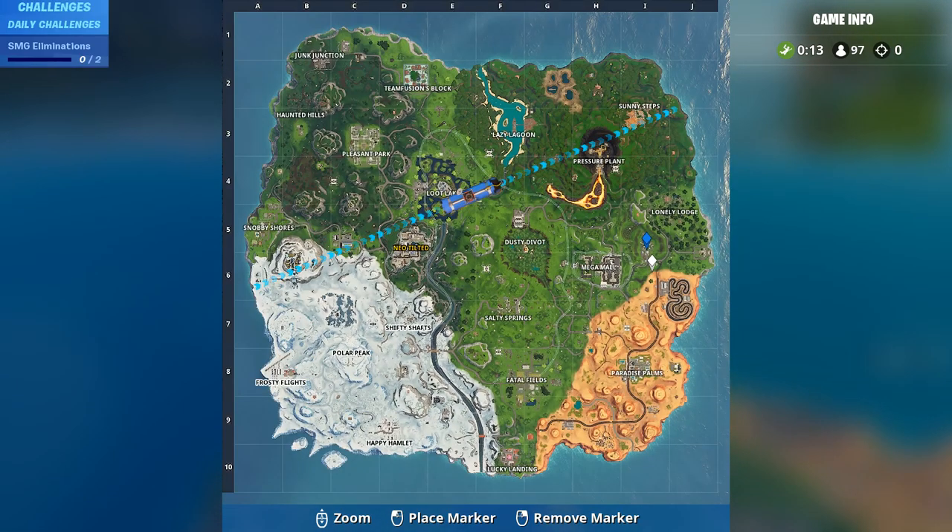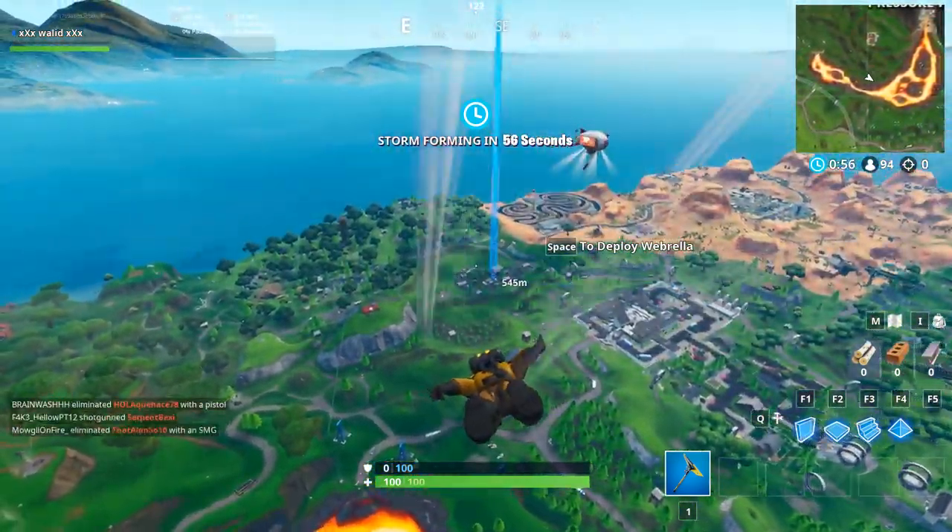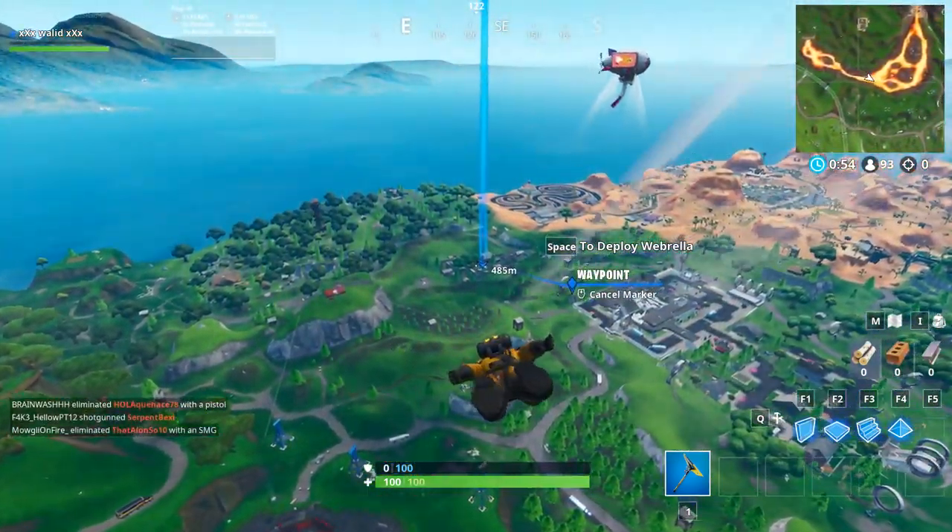As you know, every day we have a new Fort Byte. If you forget to get any Fort Byte, you can see the location in my videos. There are many many Fort Bytes.